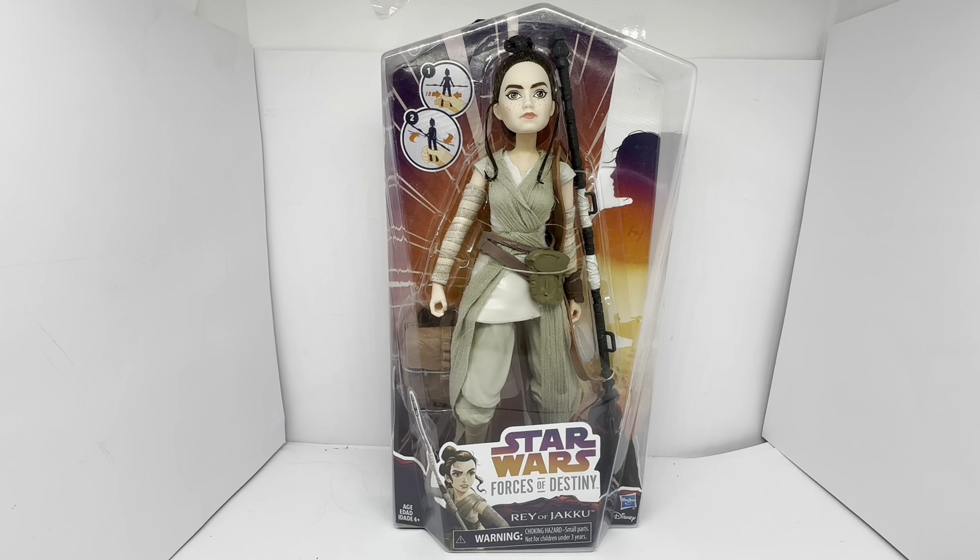The freckles on the face, the hair — they've really done well. These figures are more dolls really than action figures, I have to say. But they are very, very well done. It's a shame these figures just didn't sell very well.